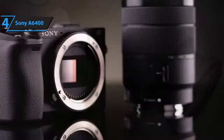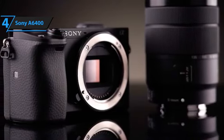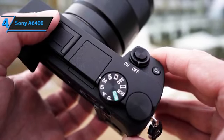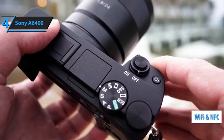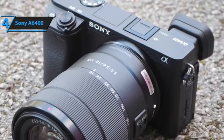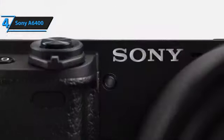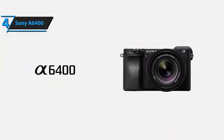The Sony A6400 also features a robust body that is dust and moisture resistant, capable of handling harsh environments — not something we're used to in this price range. The 3-inch LCD touchscreen has a tilting design that favors shooting from high and low angles and allows intuitive touch focus control. For wireless remote control and image sharing, there is built-in Wi-Fi with NFC. The Exmor CMOS APS-C sensor and Bionz X processor provide nuanced image quality with minimal noise and high sensitivity of ISO 100 to 102400 for low light conditions. Focusing during movie shooting is fast and stable, thanks to advanced hybrid autofocus technology.